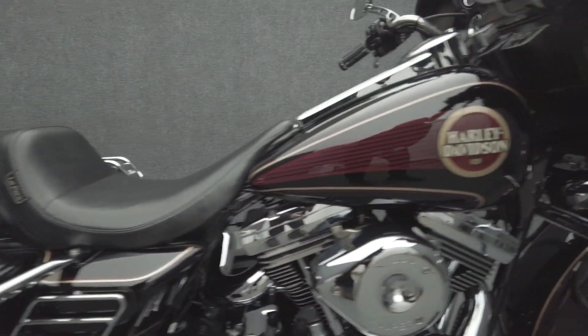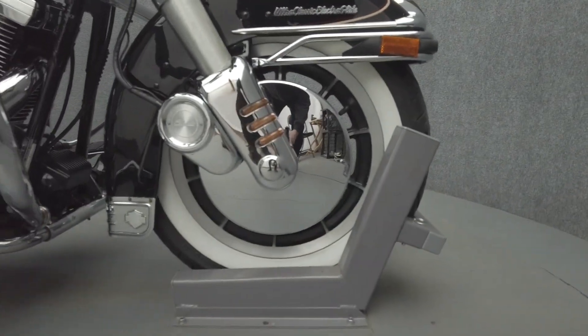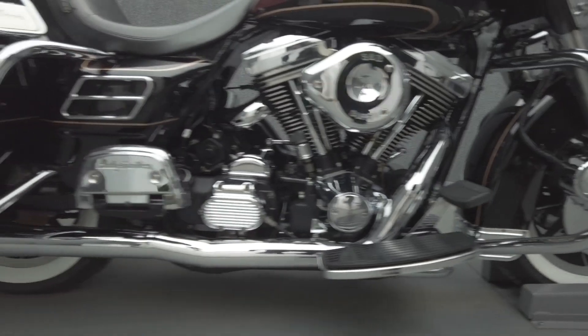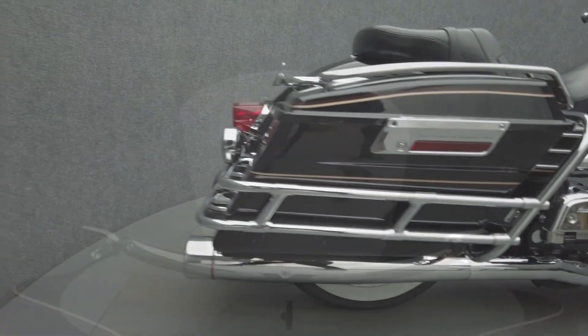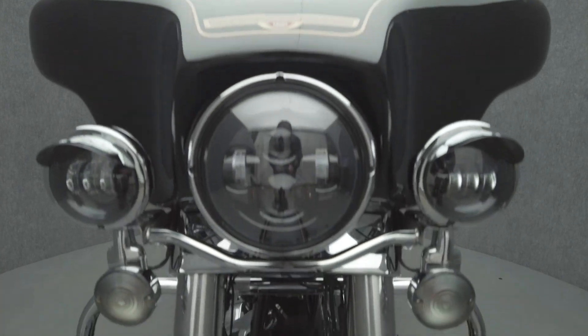It's been upgraded with an aftermarket two-to-two exhaust, an S&S Super E carburetor and stage one intake, LED headlight, LED passing lamps, chrome fork lower covers, front caliper and disc covers, Le Paris seat, saddlebag guard rails, and saddlebag luggage rails.